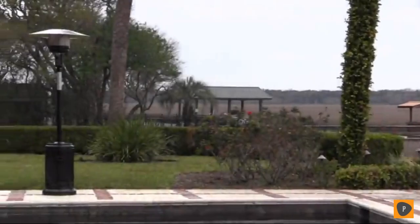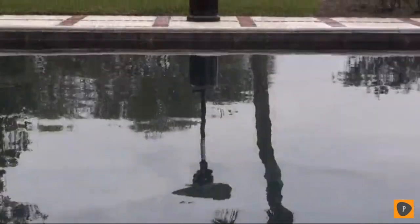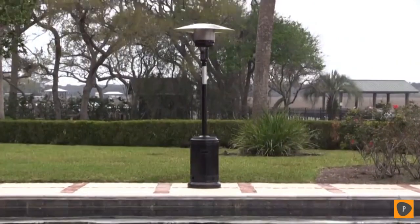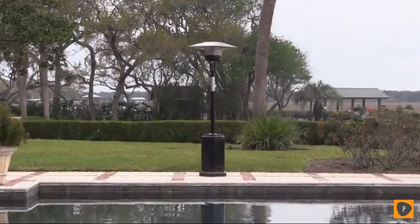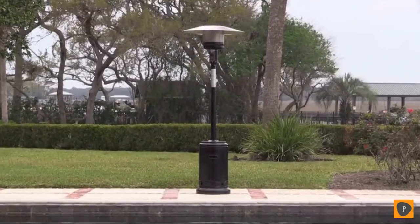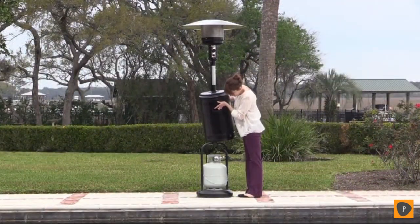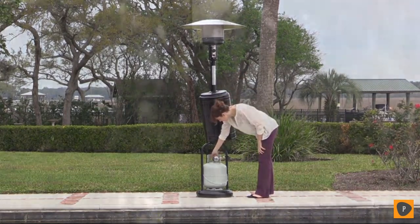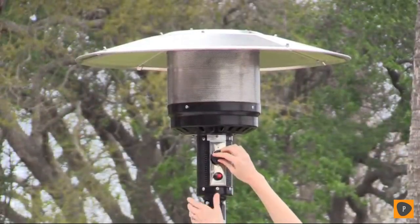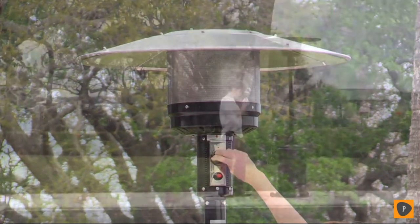Enjoy your patio in all seasons with this attractive Havana Bronze Powder Coat Finish commercial patio heater from Amazon Basics. This 46,000 BTU heater creates wonderful warmth that is effective up to a 9-foot radius. The heater uses a standard 20-pound LP gas cylinder, which is not included with your purchase. The deep bronze powder-coated finish creates a perfect companion color for the most fashionable patio decor items. This patio heater comes with a reliable piezo igniter.